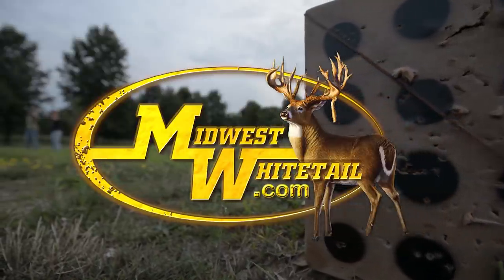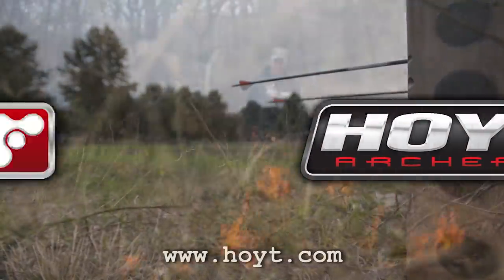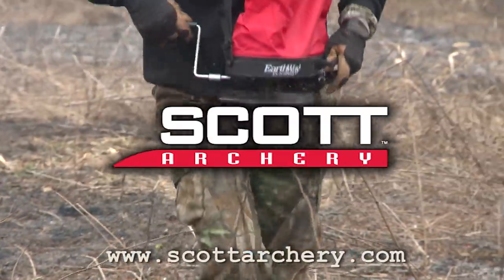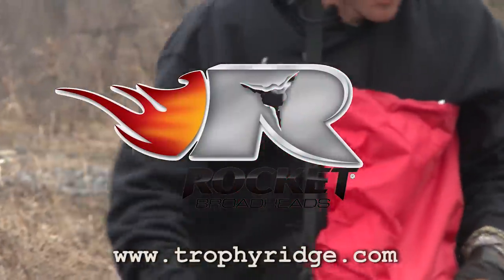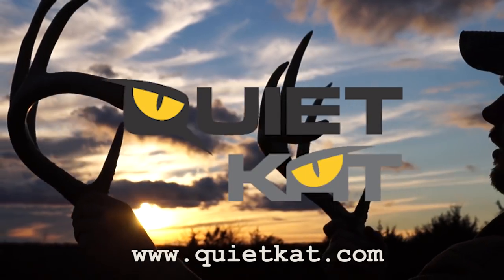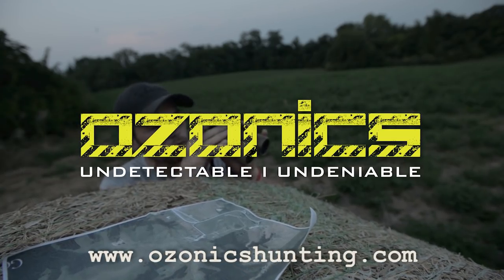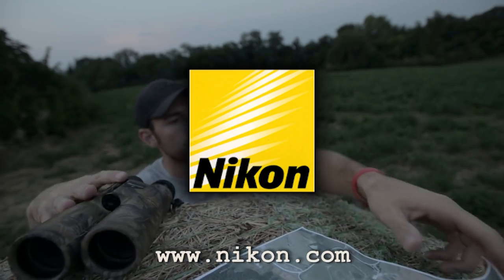Midwest Whitetail is brought to you by Realtree, Hoyt Archery, Fuse Accessories, Muddy Outdoors, Cabela's, Trophy Rock, Scott Archery, Frigid Forage, Rocket Broadheads, Easton Arrows, Redneck Hunting Blinds, Quiet Cat, Non-Typical Wildlife Solutions, Deer Grow, Ozonics, Wilderness Athlete, and Nikon.